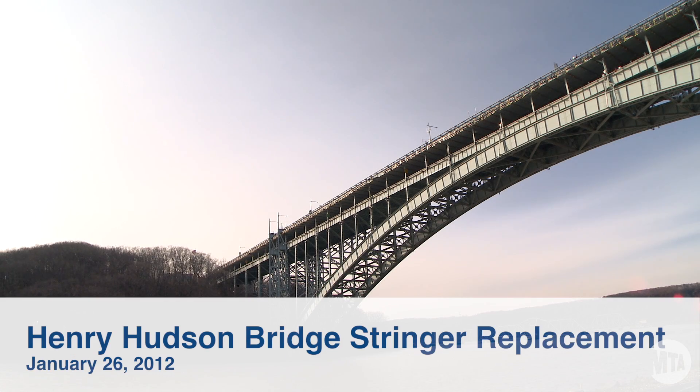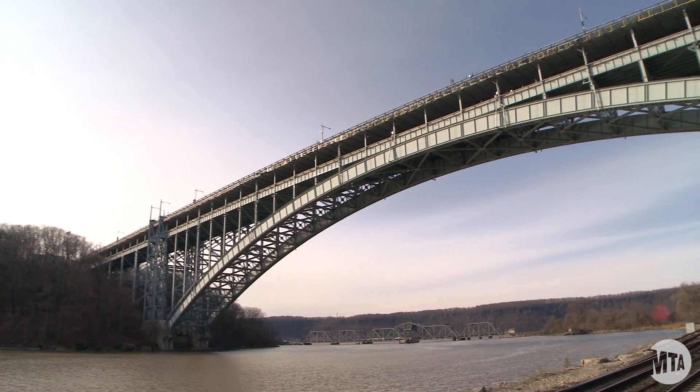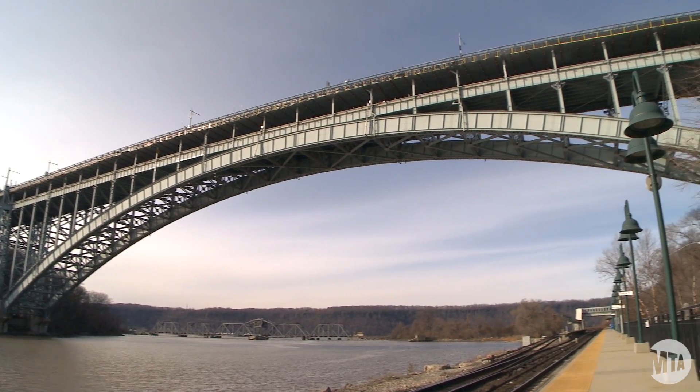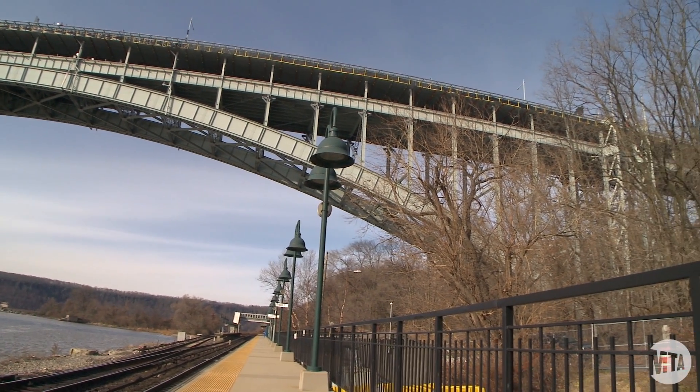The Henry Hudson Bridge is a critical structure linking Manhattan to the Bronx. We have approximately 75,000 vehicles traveling over the bridge today. The bridge itself is the first fixed steel arched bridge in the United States.